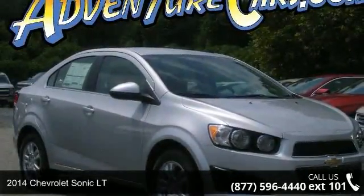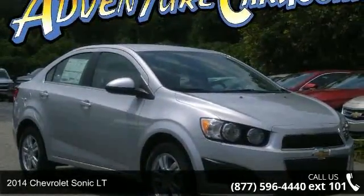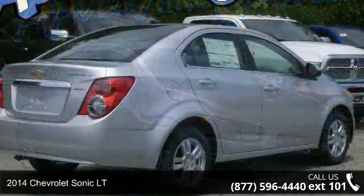Presenting the 2014 Chevrolet Sonic. If you are looking for a first-rate auto, this one could be yours today.